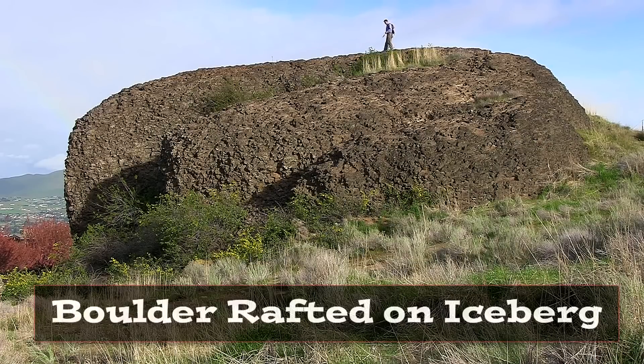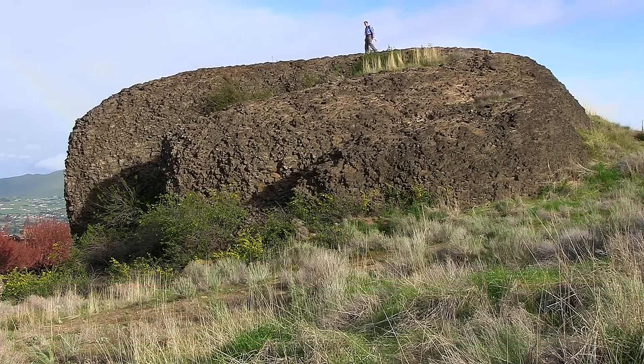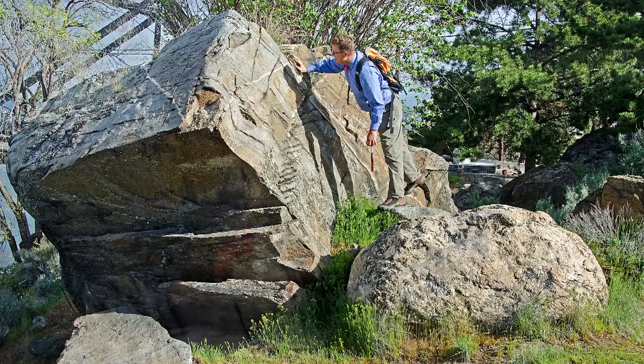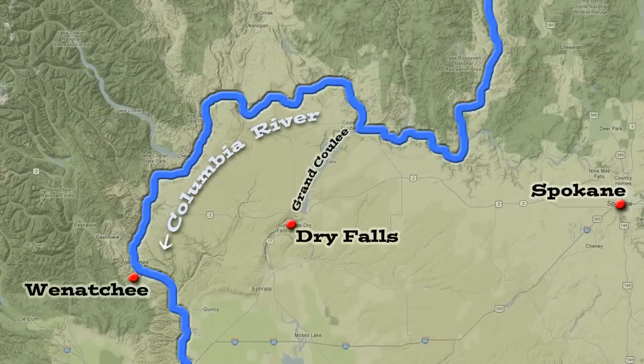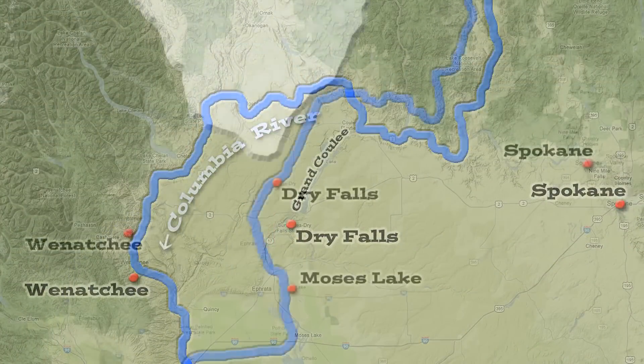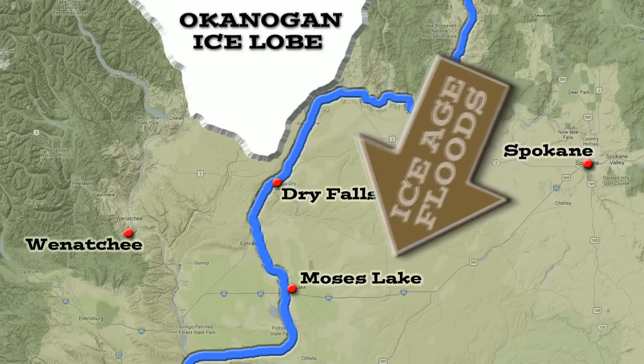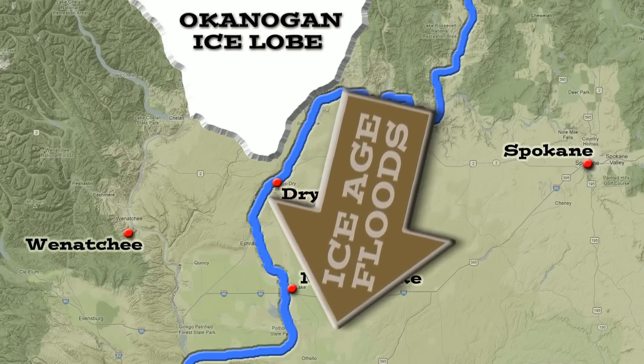Mainly deposits though — we're not talking about ripping up the ground by the floods here, we're talking about depositing material out of the Ice Age flood water. Upstream from Wenatchee, the Okanagan Glacier — an ice sheet came down from Canada and blocked the Columbia, sending water into the Grand Coulee and over Dry Falls, and protecting Wenatchee from the power of these Ice Age floods.